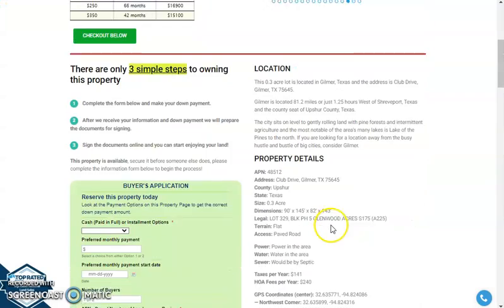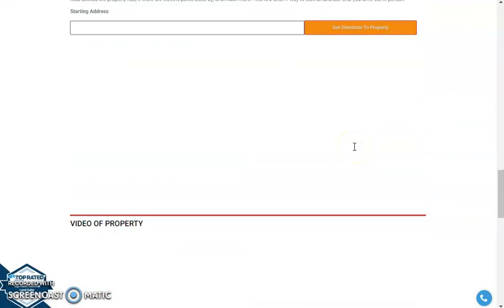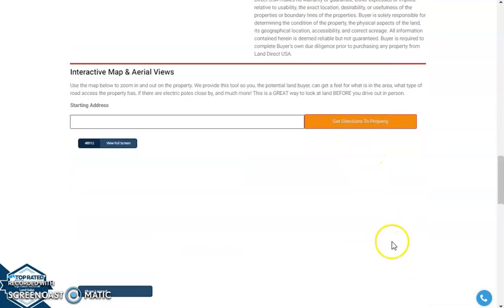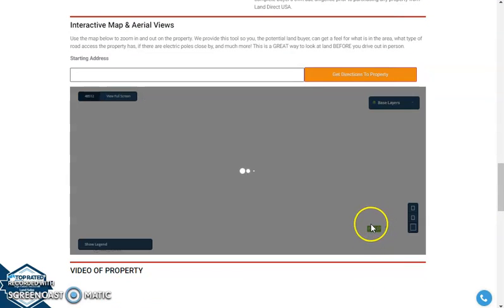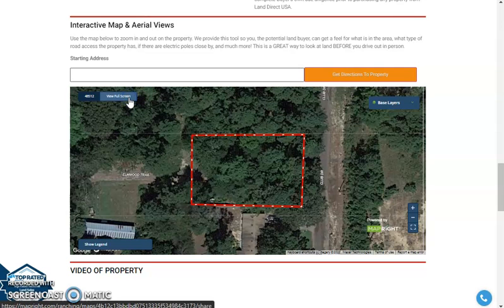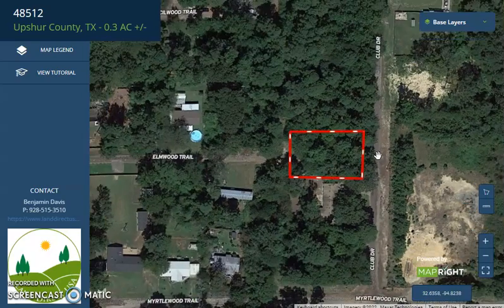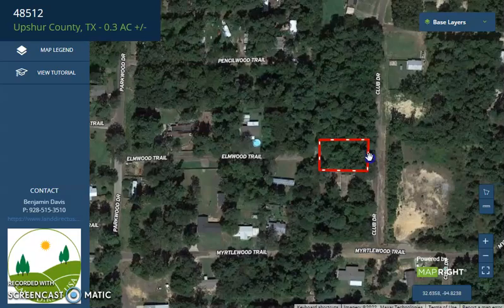If you scroll down a bit, you will see the property details and our MapRite software. This software will provide you a full screen view of the lot. Now Gilmore is located 81.2 miles, just about an hour west of Shreveport. Here is this specific lot — again, it has a nice paved road access.